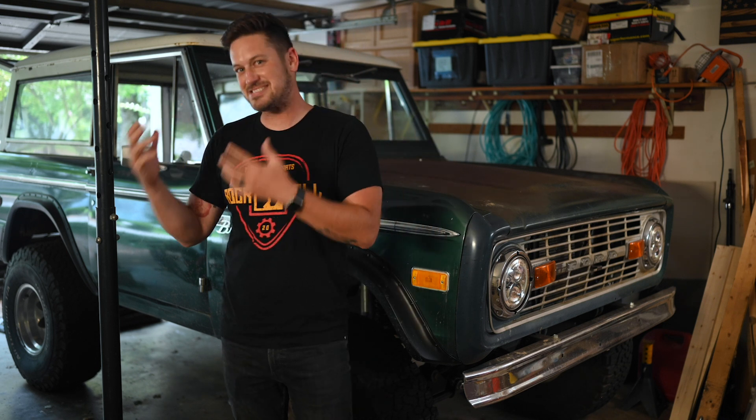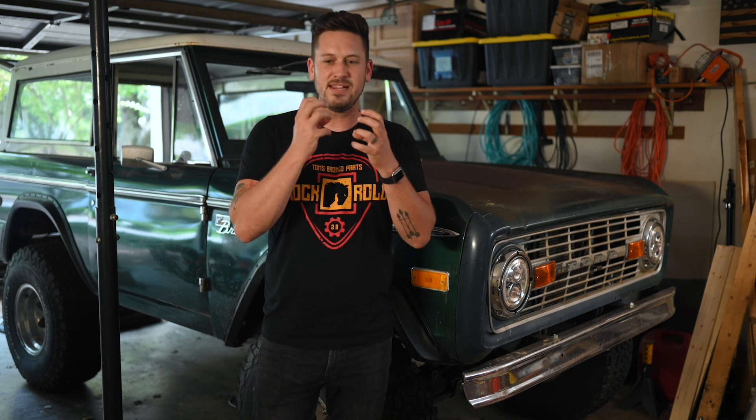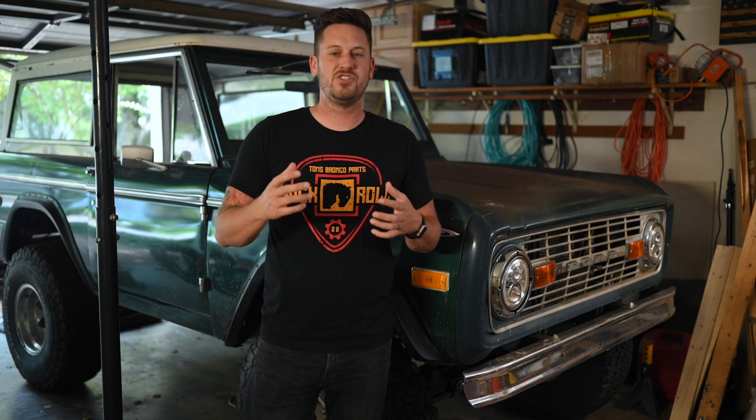Your Bronco comes stock with an electronic rear locker and an electronic front locker — those are really nice elements that Ford didn't have to include but did, making this a super beefy off-road vehicle built for a lot of terrain. It's similar to what Ford did with the Raptor — they took those same notes and applied them to the Bronco. Even the base model seems like an awesome off-road package.